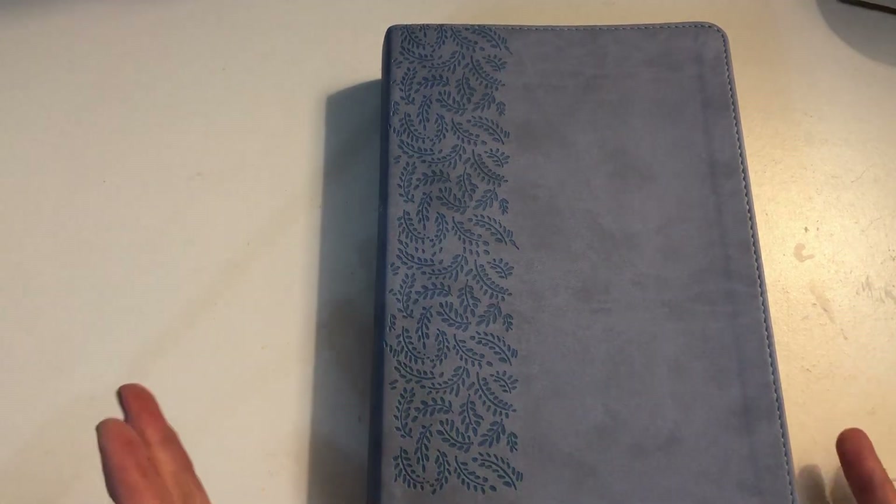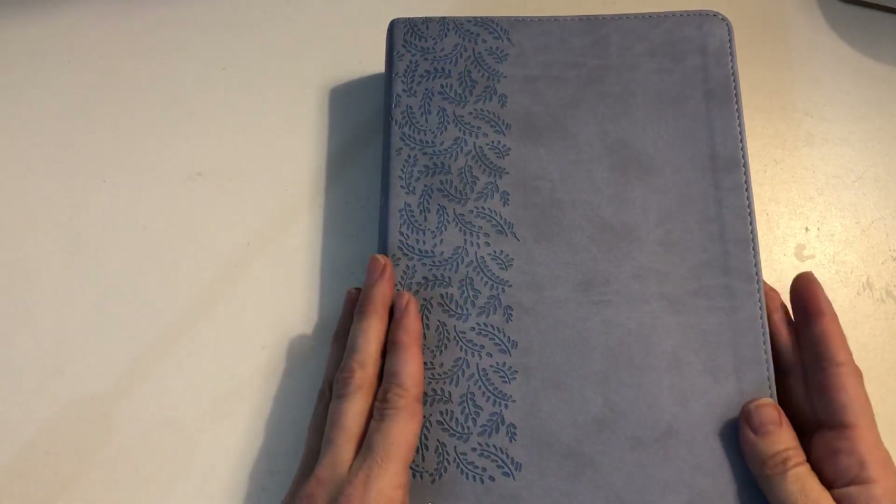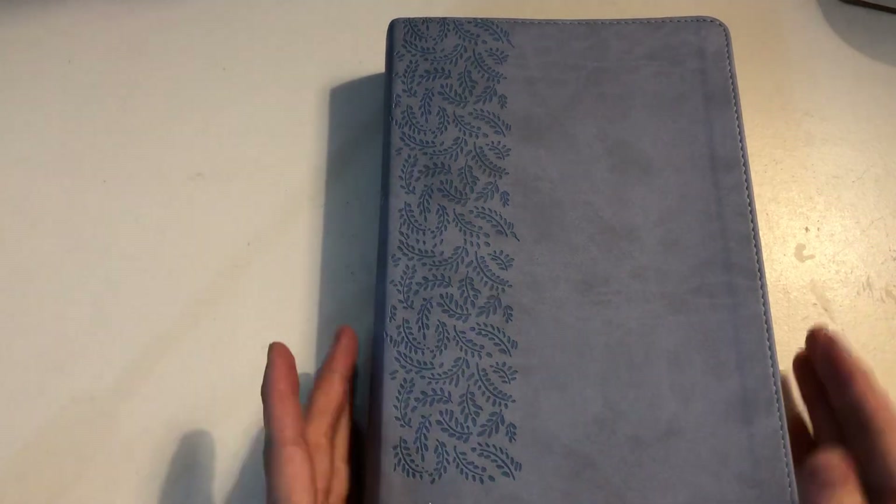I'm going to do a general flip-through to give you a better idea of what these Bibles are like inside, because when you're looking for a Bible on Amazon or a different website it's really hard to tell what they're going to be like from the pictures they share, and quite often they don't share pictures of what's inside so you can't get an idea whether it would be good for you.